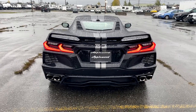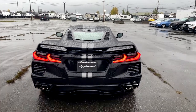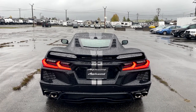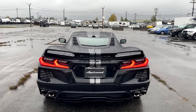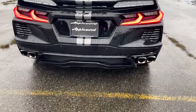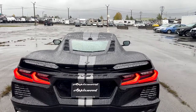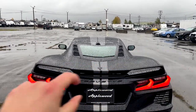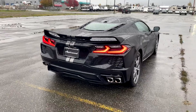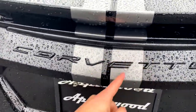Coming into the back of the C8, you can see a little bit of the C7 influence in the tail lights themselves. I do wish they had circle ones like the C6, but these look good with the overall design. The tail lights are LEDs. It has dual exhaust on each side — quad exhaust total — and there's more venting in the back as well. This spoiler is only for the Z51 performance package; you can also upgrade to the high wing which I think personally looks a little better.